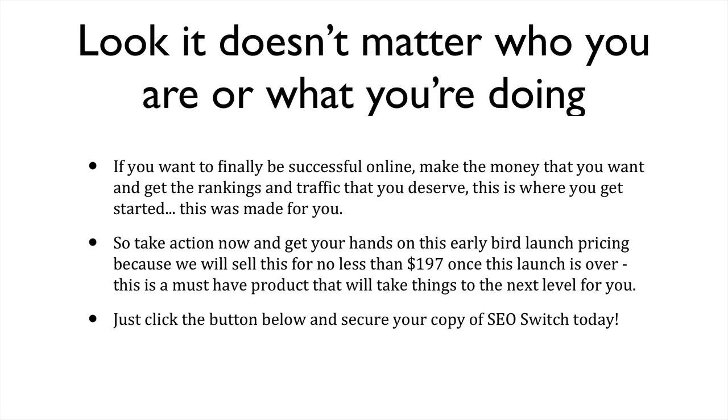It doesn't even matter who you are or what you're doing. If you want to finally be successful online, make the money that you want and get the rankings and traffic that you deserve, this is where you get started. This was made for you. So take action now, get your hands on this early bird launch pricing because we will sell this for no less than $197 once this launch is over. This is a must have product that will take things to the next level for you. Just click the button below and secure your copy of SEO Switch today.